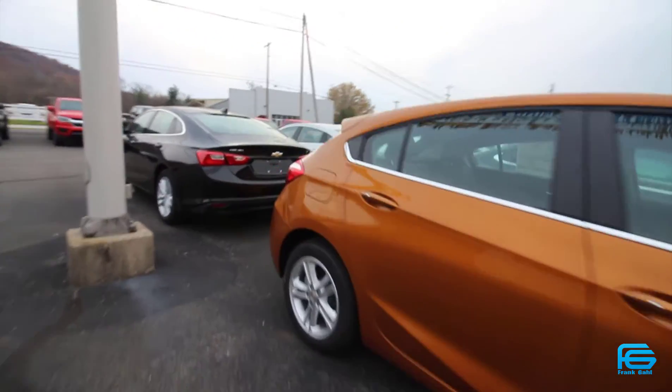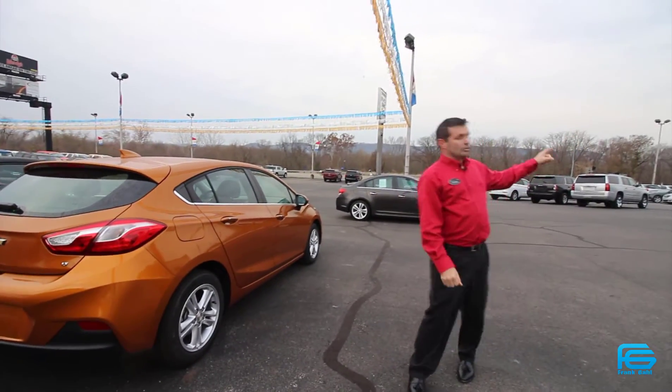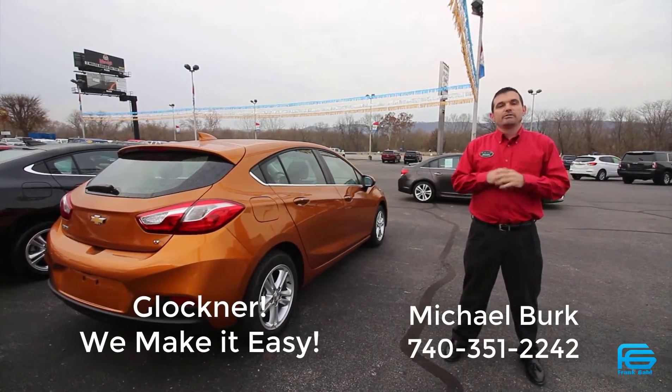And in this hatchback, guys, we have several colors here right now. We have the burnt orange. Then in my showroom we also have the all-new blue. So no matter what you're hunting for, give me a call and we'll definitely find the Cruze.